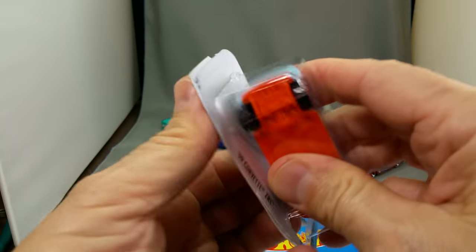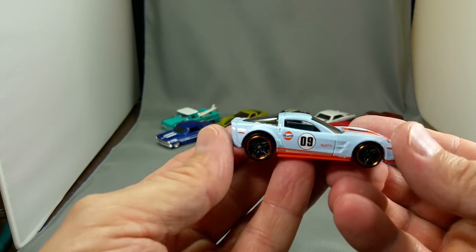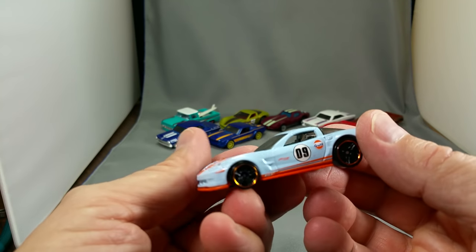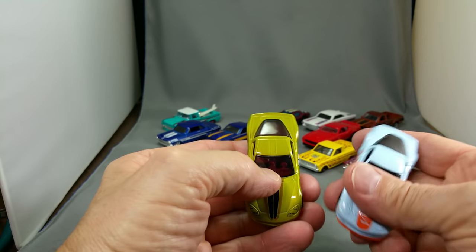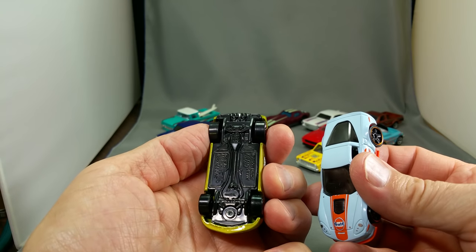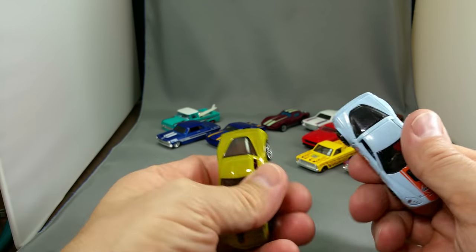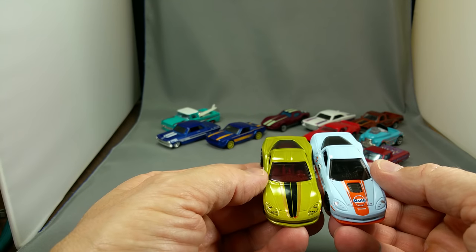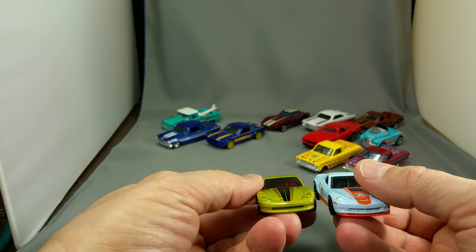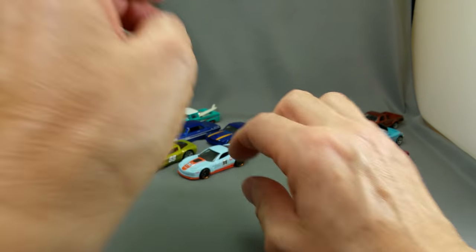Back to the Corvette — the C6, and the 09 ZR1. That's a good-looking model with those Gulf tampos on there. Let's compare: this one says C6 Corvette, and this one says 09 ZR1. Looking closely, yep, they're different — look at that cowl piece, it's different. A little bit of difference but not too much — good-looking Corvettes.